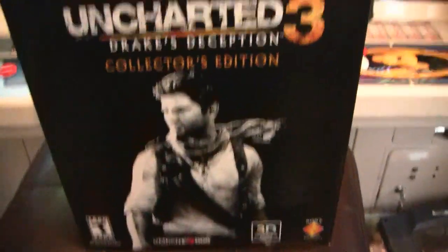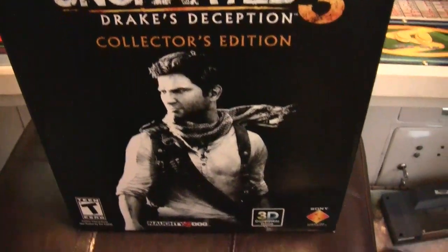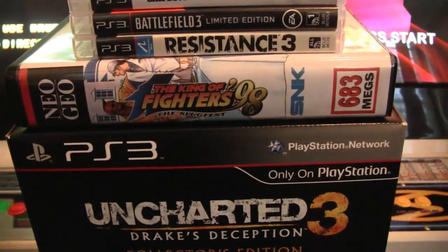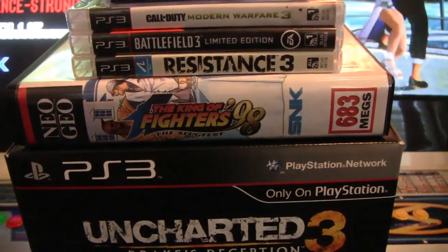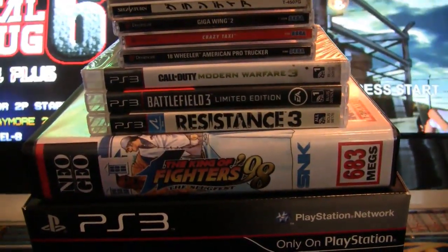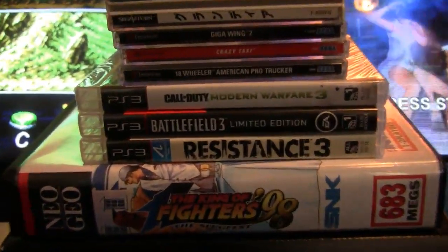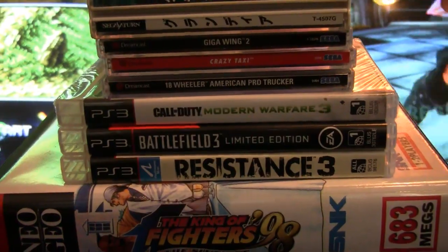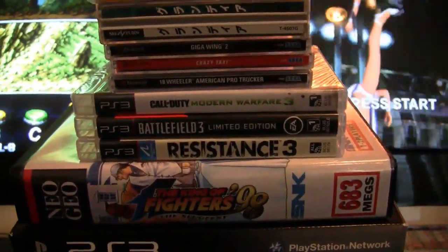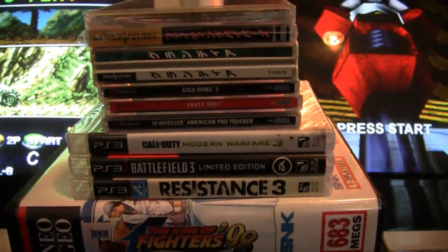I got Uncharted 3 Collector's Edition — it's unopened. I don't know when I'm opening it but I know I'm going to play it. Resistance 3. Battlefield 3 Limited Edition — opened it up and played it, I don't really like it but we'll see. Call of Duty Modern Warfare 3, unopened — I'm probably going back to the store because it's not for me. And Black Ops 2, or should I say Crap Ops 2, because from all the videos I watch on YouTube I really don't think I'm going to play it.